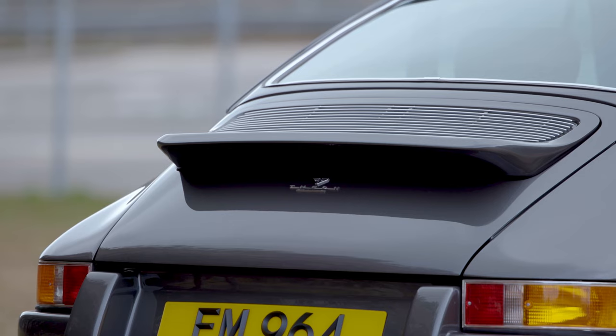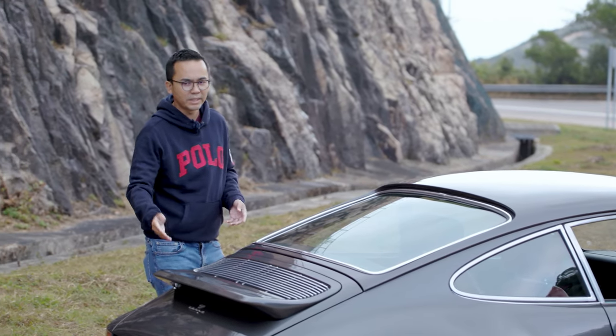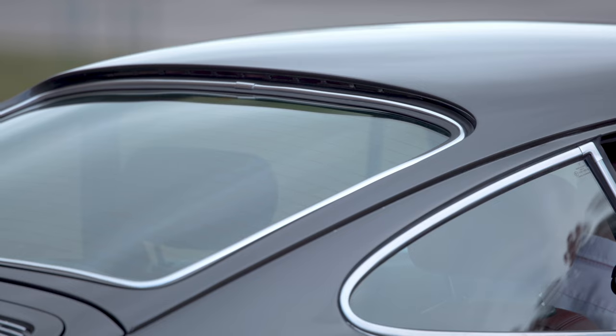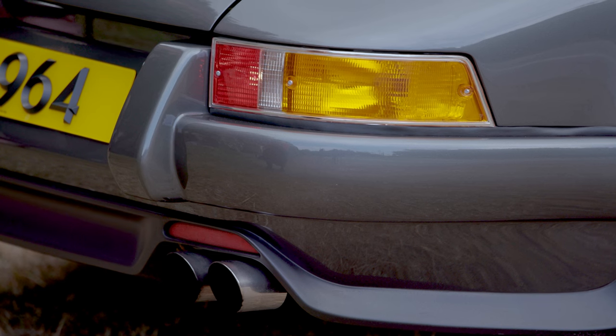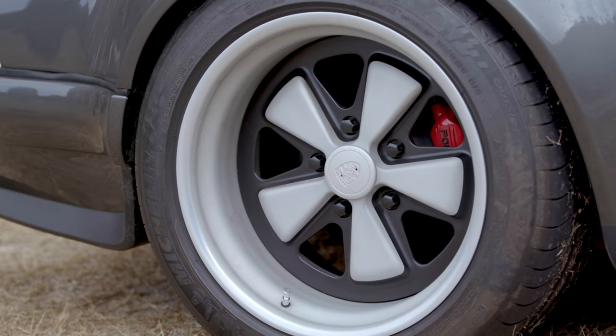There's this beautiful ducktail here which comes up automatically at certain speeds or manually. And there are also other cute quirks, including this third hidden brake light which is really hidden inside here, and the rear fog lights which are right above the exhaust, plus push wheels.